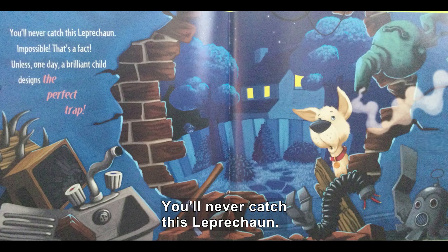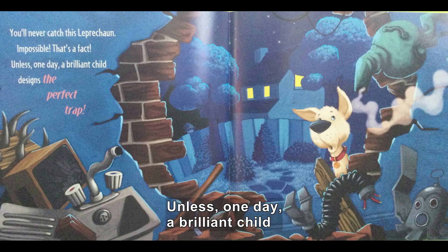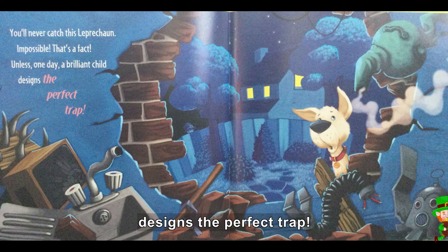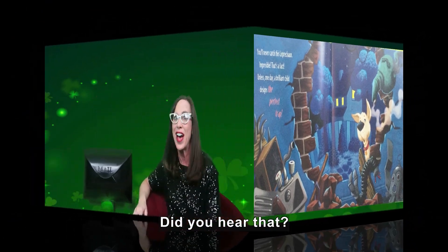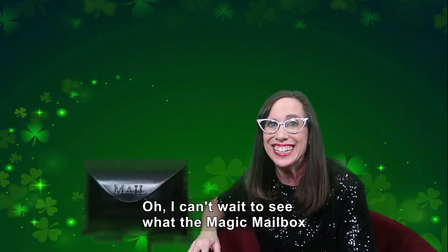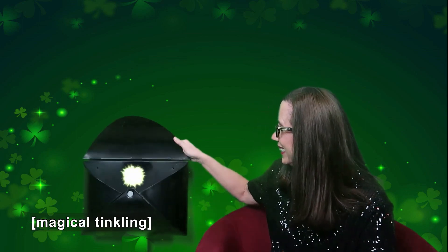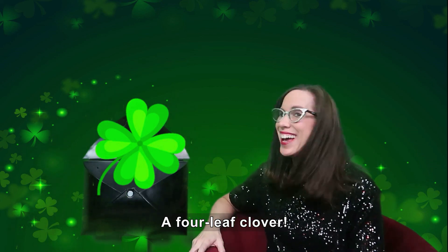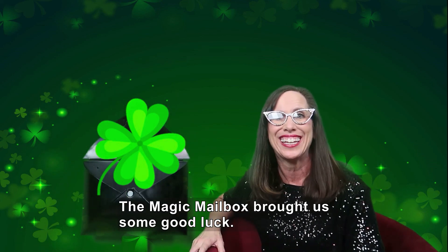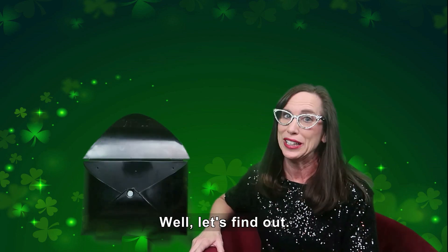You'll never catch this leprechaun. Impossible — that's a fact. Unless, one day, a brilliant child designs the perfect trap. Did you hear that? I can't wait to see what the magic mailbox brought us this time. A four leaf clover! The magic mailbox brought us some good luck. I hope it helps us catch that leprechaun. Well, let's find out.